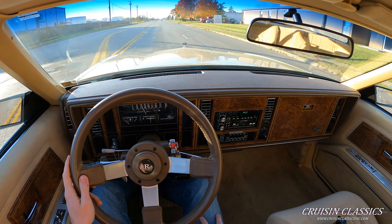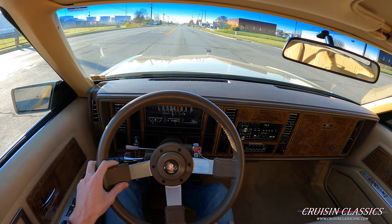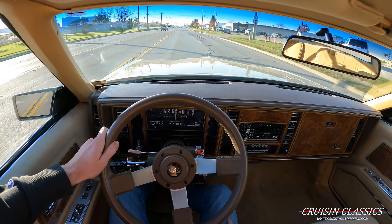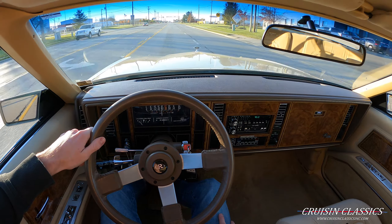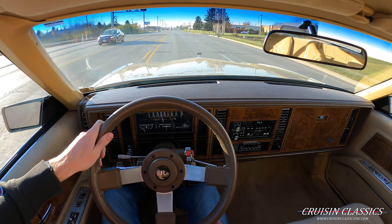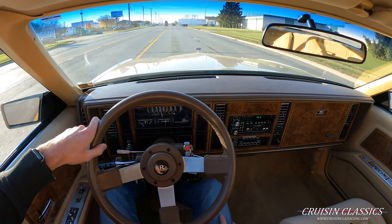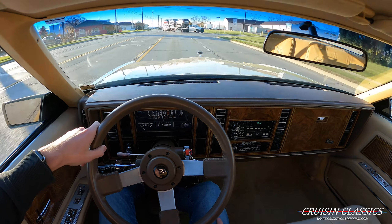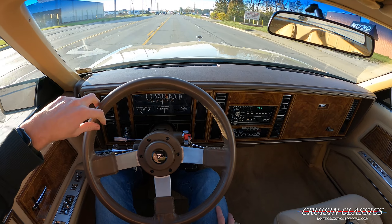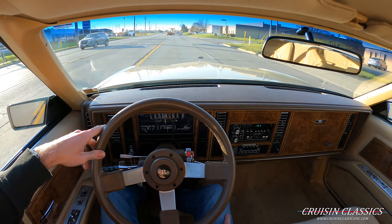All right guys, welcome to the driving portion of the 1985 Buick Riviera. As usual, we're going to take it down the road just for a short drive to show you guys it goes through all the gears okay, and that it is actually a running and driving vehicle. We'll go about a mile down the road, make a U-turn, and head back. As you saw in the walk-around, this car is exceptionally clean, especially with only 54,681 miles on the ticker — inside, outside, even underneath. This car is running and driving great; this is my first time driving it.